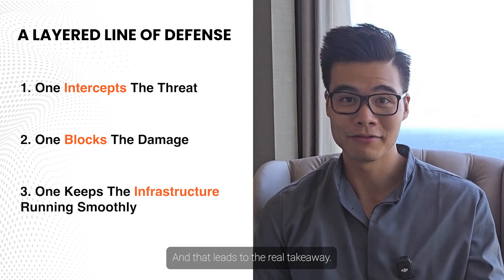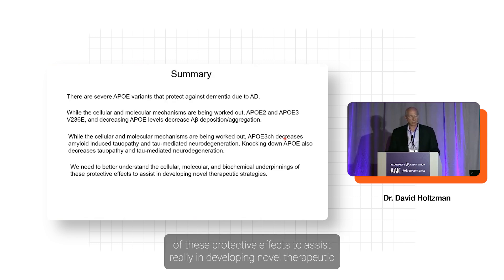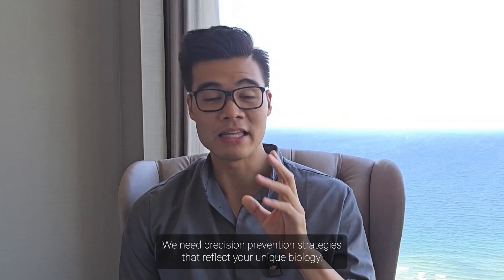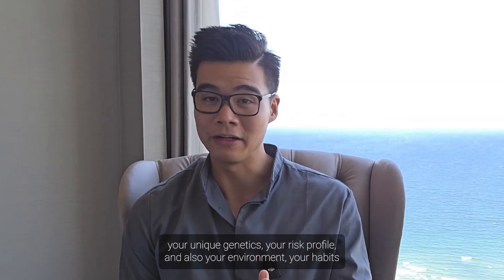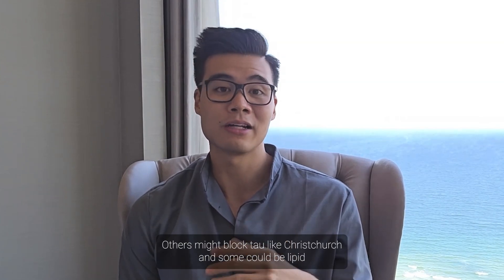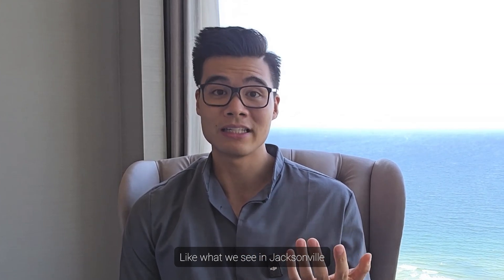One intercepts the threat. One blocks the damage. One keeps the infrastructure running smoothly. We need to better understand the cellular, molecular, and biochemical underpinnings of these protective effects to develop novel therapeutic strategies targeting APOE — because one size doesn't fit all. A single drug or generic lifestyle protocol won't cut it. We need precision prevention: strategies that reflect your unique biology, genetics, risk profile, environment, and habits. Future therapies might mimic APOE2's plaque-clearing efficiency, block tau like Christchurch, or be lipid-tuning agents that restore balance like Jacksonville.